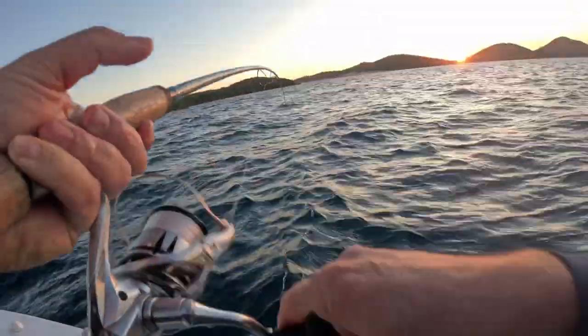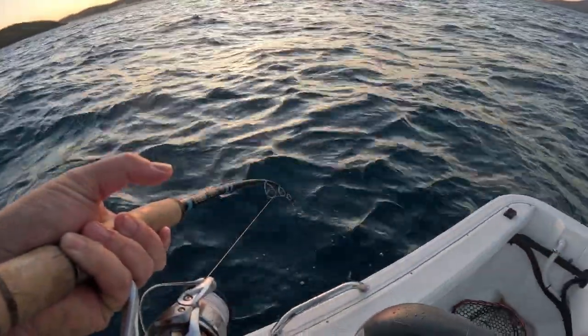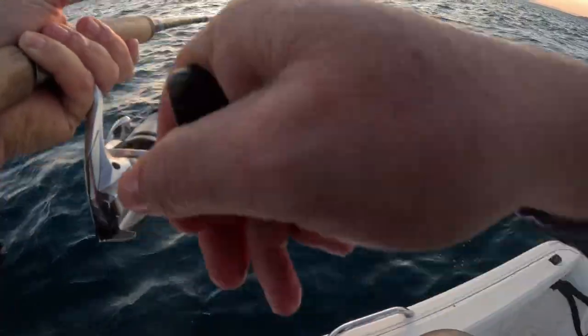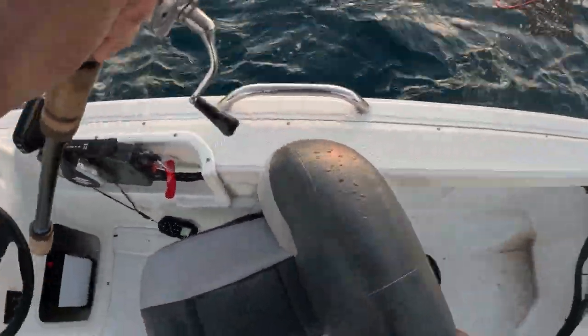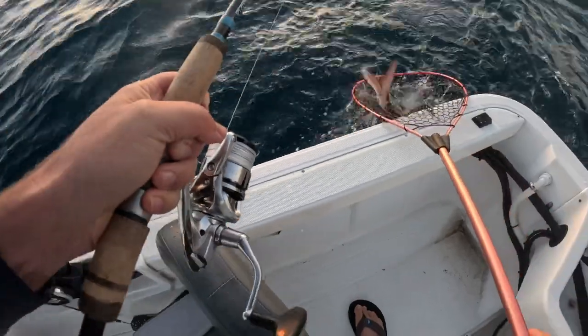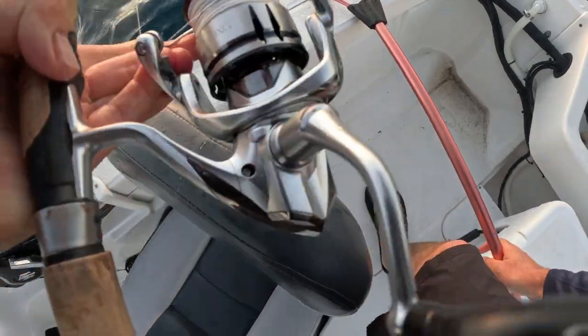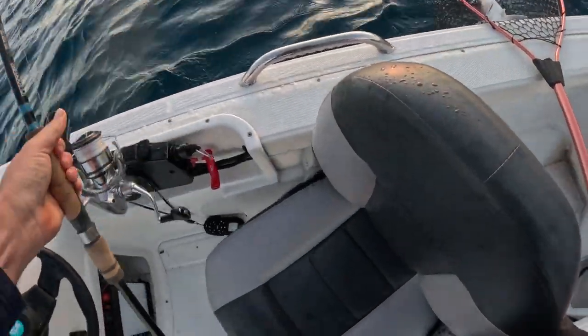Oh I love late afternoon snapper, it's so much fun. I was marking that bait and there he was. Nice fish — here he comes. So much go! Oh yes, lovely snapper. Oh look at that for a red. Got him in the net. How good's that! You beauty. Good little session here. Nice red that one.